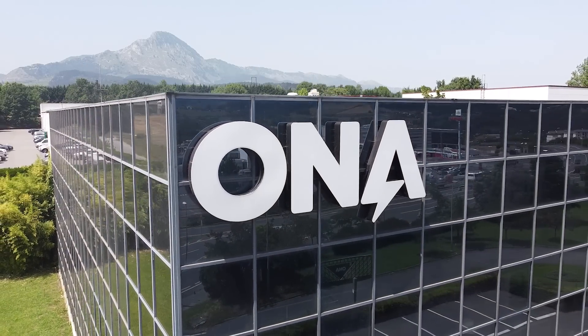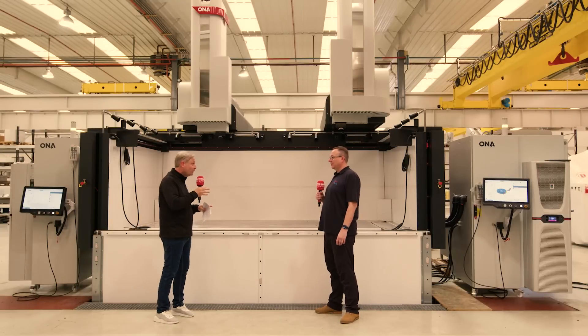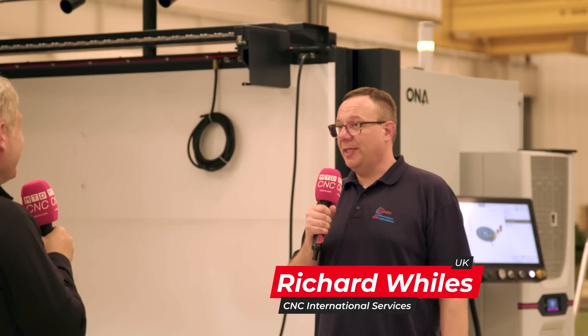We're at ONA headquarters in the Basque region in Spain. As I said, the biggest EDM twin head machine in the world. Richard, tell me more about it. That's correct, Colin. It's the world's biggest twin head machine, the ONA Iris 10T.